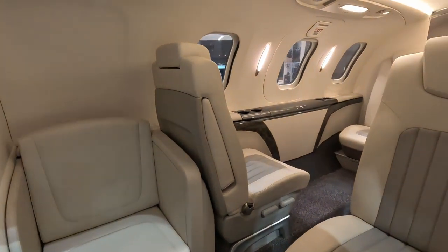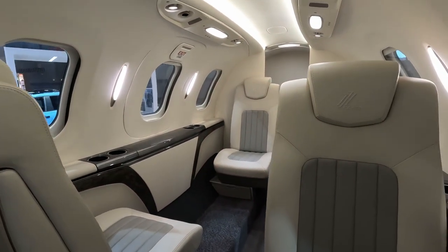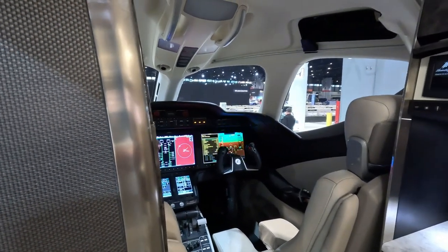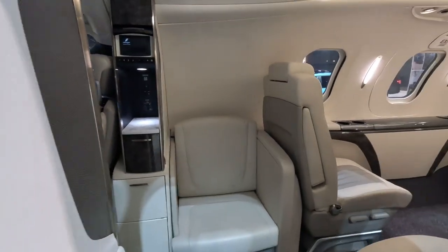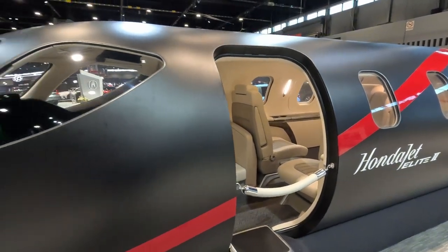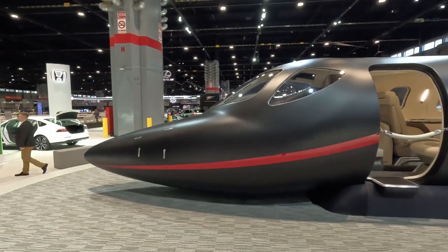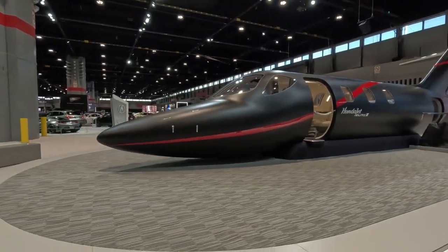So if you want to travel in style, come out of your NSX and get into one of these. It's definitely a pretty cool concept to have a jet at the auto show — I haven't seen one before but very impressive.